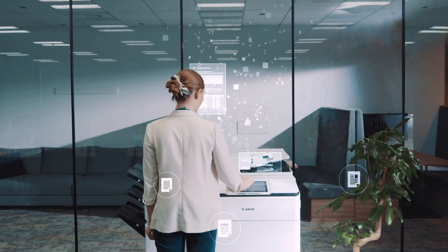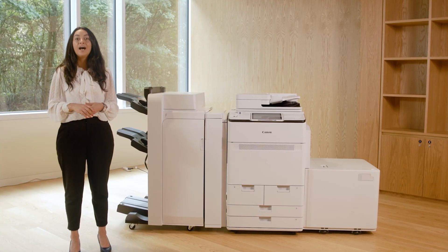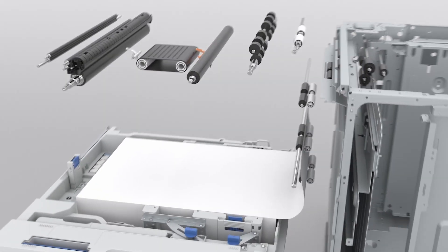Our new models have enhanced state-of-the-art fast scanning, now up to 270 IPM to increase productivity. An intuitive keyless UI, the same as our office range, so it's familiar and easy to use.